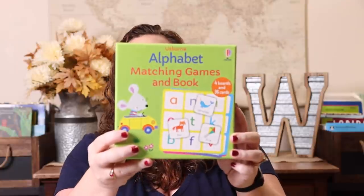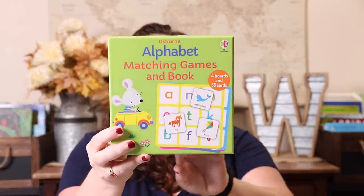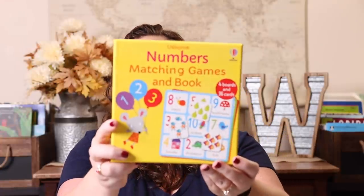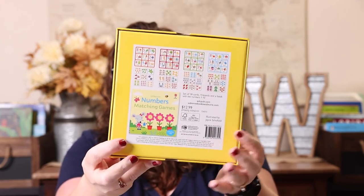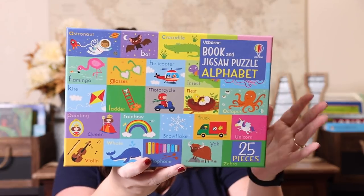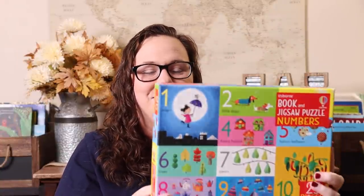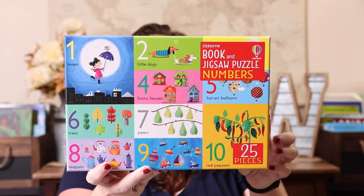I love games, so these were no-brainers: the Alphabet Matching Game. It comes with a cute little book and it's kind of like bingo, but there are multiple different ways to play. I also got the Number Matching Game — same thing, it comes with an adorable little book and little cards with multiple ways to play. And the Alphabet Book and Jigsaw Puzzle — I love these. They come with a book and jigsaw puzzle, they're around $15, and such great quality. I get them for everybody for birthdays and holidays.